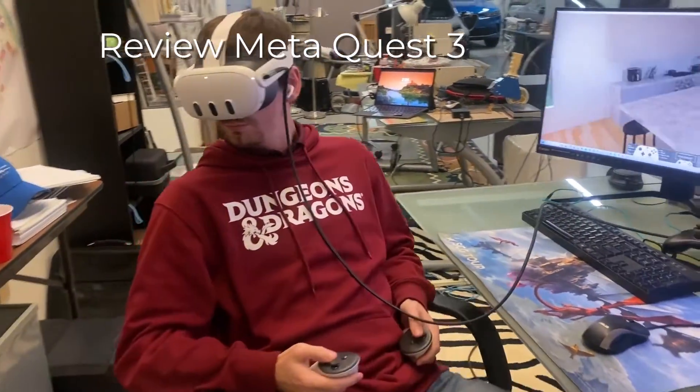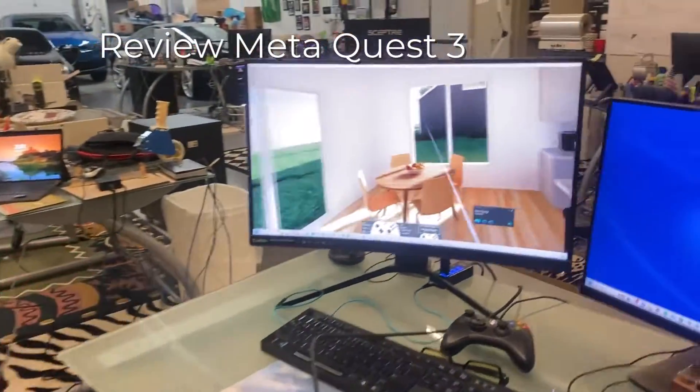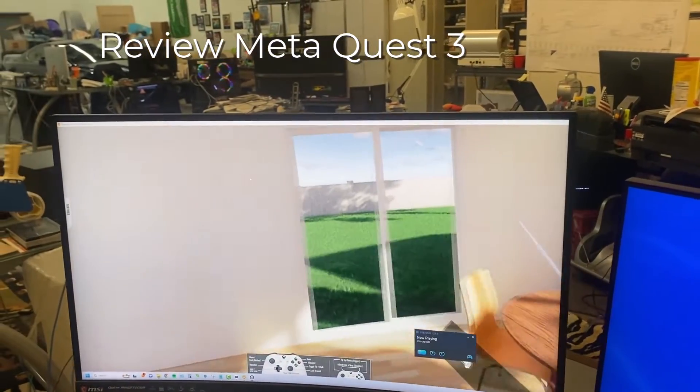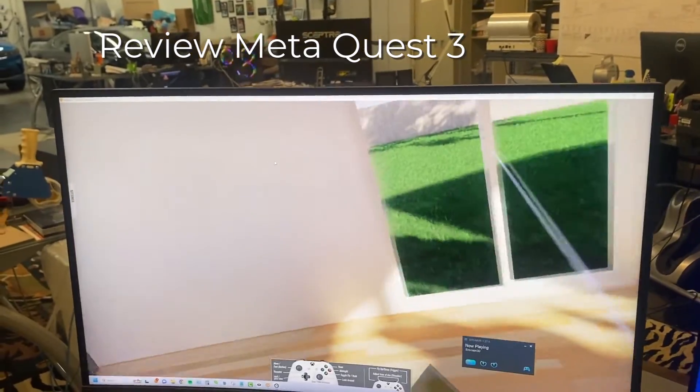What really sets the MetaQuest 3 apart is the mixed reality. When you leave the protected zone, you can see the surroundings, and on the edge it is ghosted, so you can see both the virtual world and the real world.